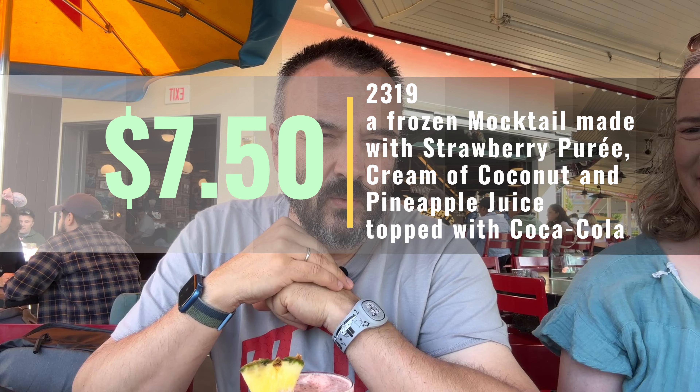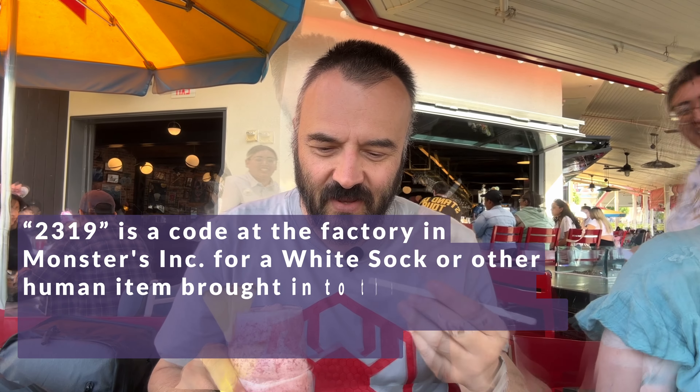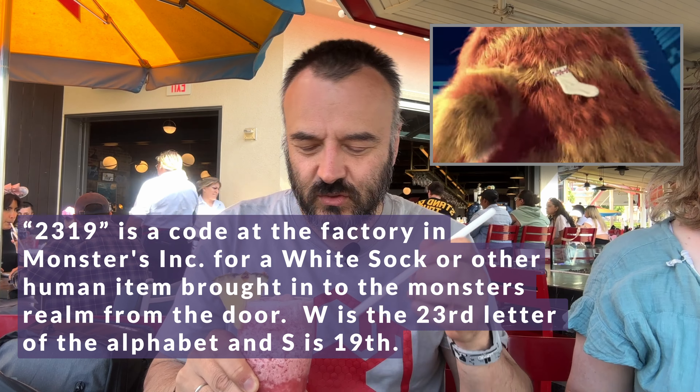Lamplight Lounge. I'm having one here. It's called 2319. So let me try this and we'll look another food up. It has strawberry puree, cream of coconut, pineapple juice, and Coca-Cola.